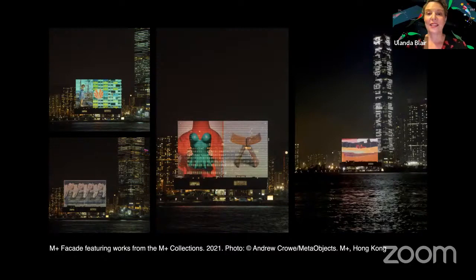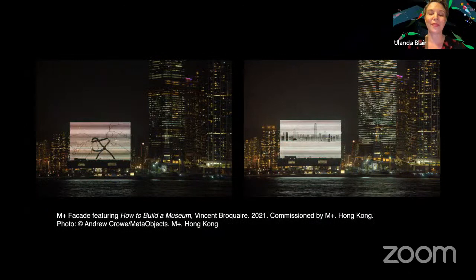One of our earliest façade screenings was Vincent Brocaire's whimsical 10-part animation, How to Build a Museum, which creatively reimagines the way the M+ building came into being. This special commission appeared concurrently on the M+ website and social media channels to pique audience interest in the lead-up to the museum's opening. Tonight we're here to learn about Touch for Luck, the first artwork commissioned specifically for the M+ Façade, made by Amsterdam-based interactive design studio Monika.